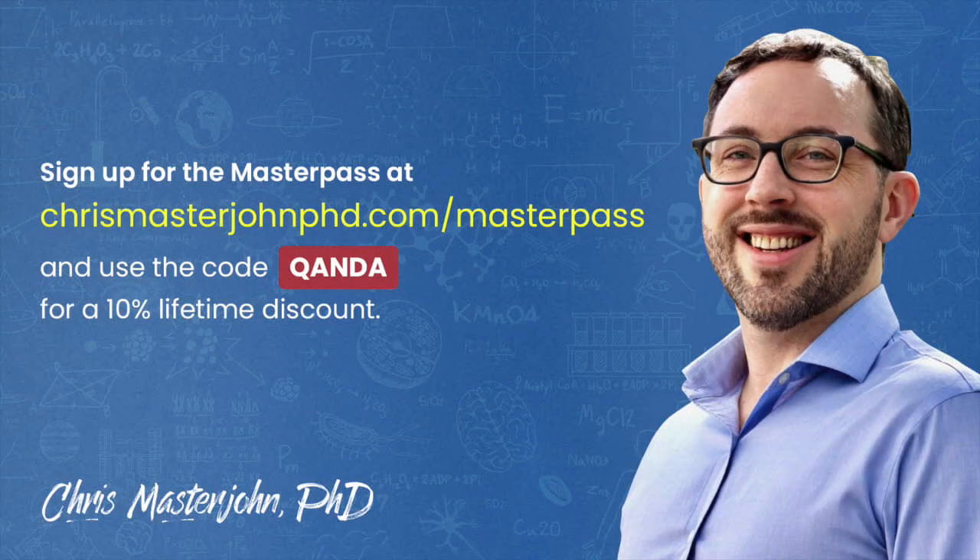This episode was part of a Q&A from members of the CMJ Masterpass — a buyer's club with exclusive and massive discounts on premium foods and health products, including pasture-raised and wild meat and seafood, supplements, sleep accessories, water filters, phototherapy devices, and much more. As a bonus, you also get to participate in monthly private Zoom Q&As. You can join the Masterpass at chrismasterjohnphd.com/masterpass and use the code QANDA for a 10% lifetime discount.